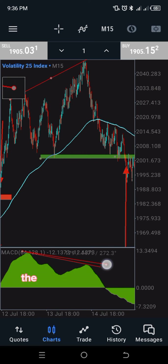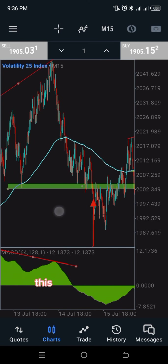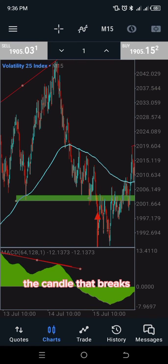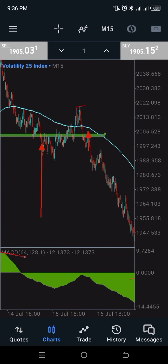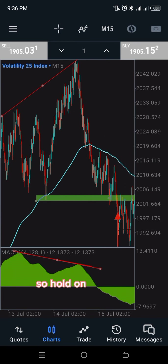Every time you have a divergence where price is making a higher high and the MACD is indicating a lower low, you're looking for price to come and break this neckline. Once this neckline is broken, the candle that breaks it becomes your entry. I'll come back to how you take your profits and set your stop loss.